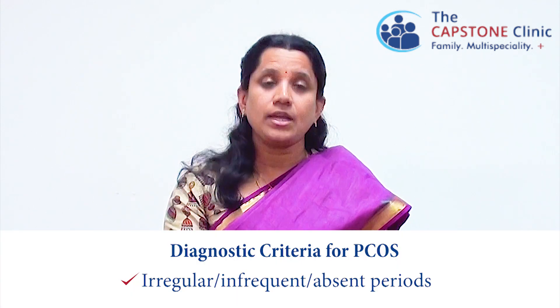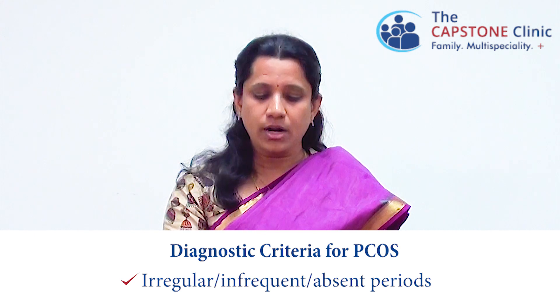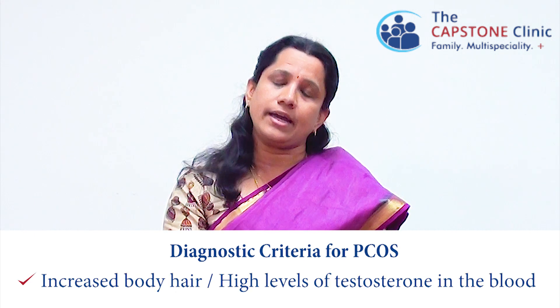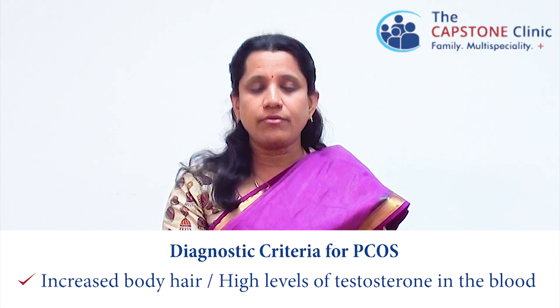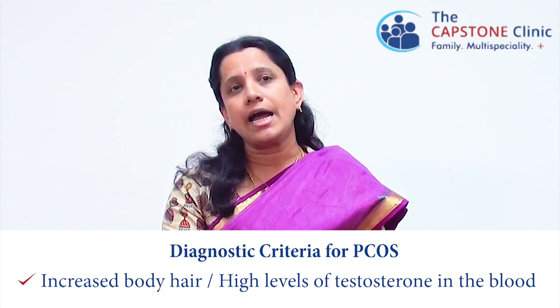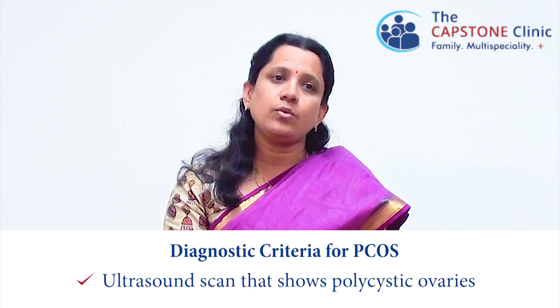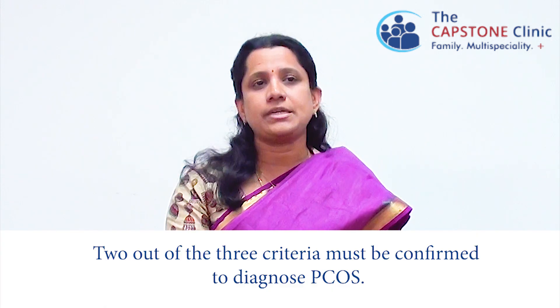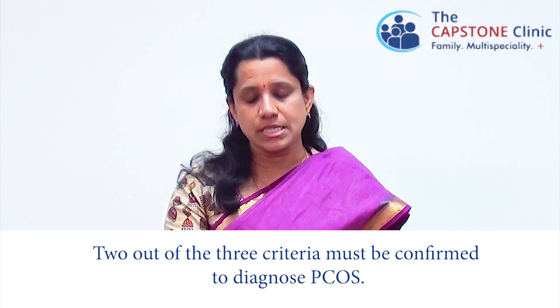There are three diagnostic criteria for polycystic ovarian syndrome, out of which two must definitely be present to categorize a patient as having polycystic ovarian disease. The first is irregular cycles or no periods at all. The second is increased facial hair or hair growth anywhere else in the body, or blood tests suggesting high testosterone. The third is an ultrasound picture suggestive of polycystic appearing ovaries. Out of the three, two must be present to confirm the diagnosis.